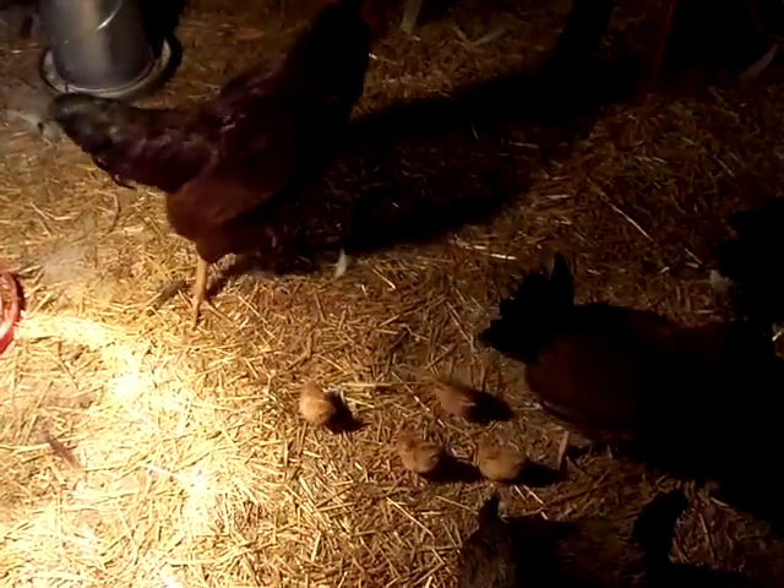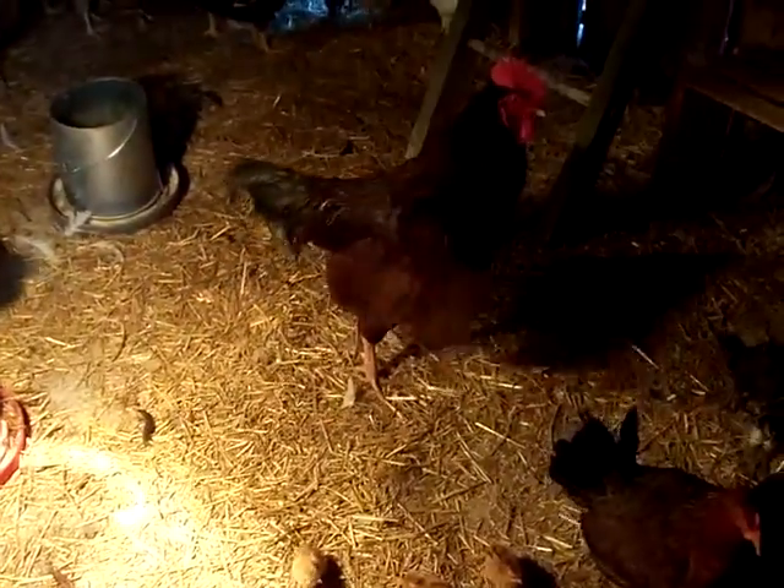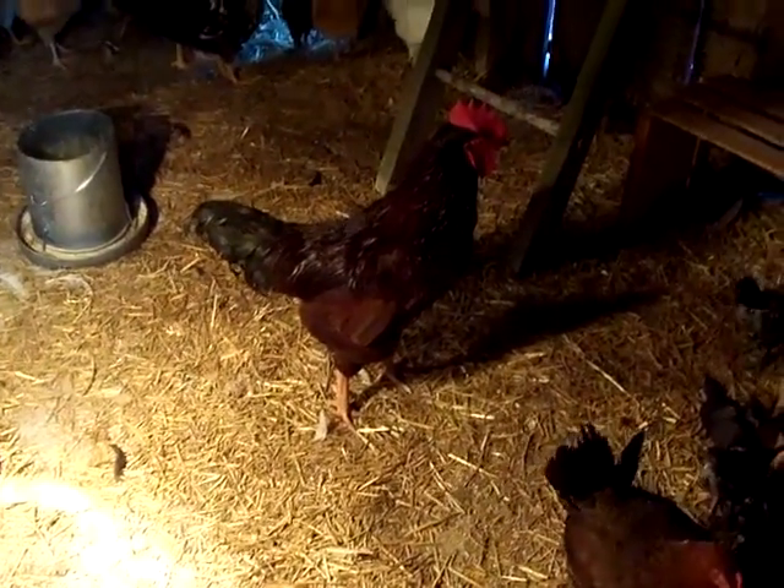Hi everyone. This is Shelfie, also known as Bawky. The boys have named him Shelfie. Squawky.